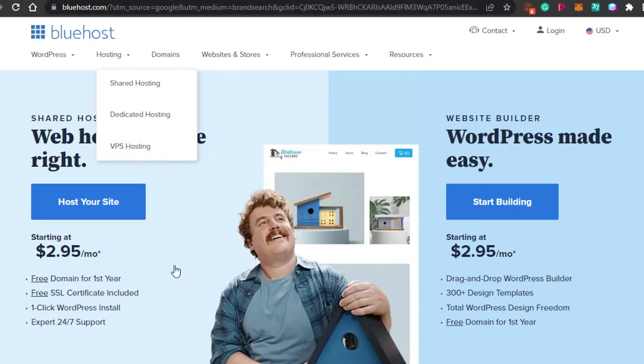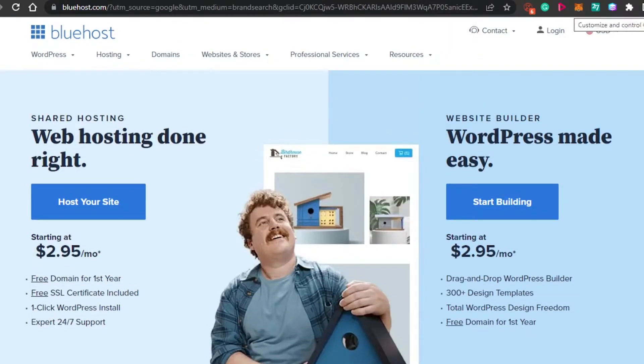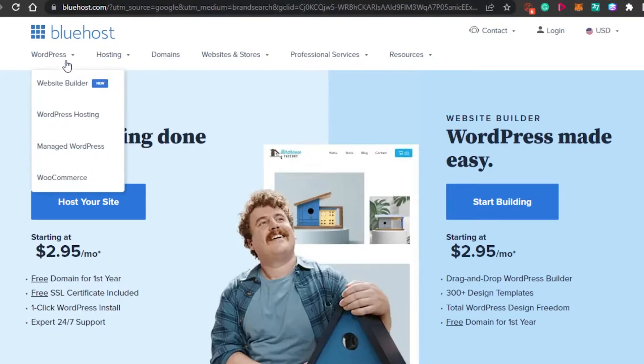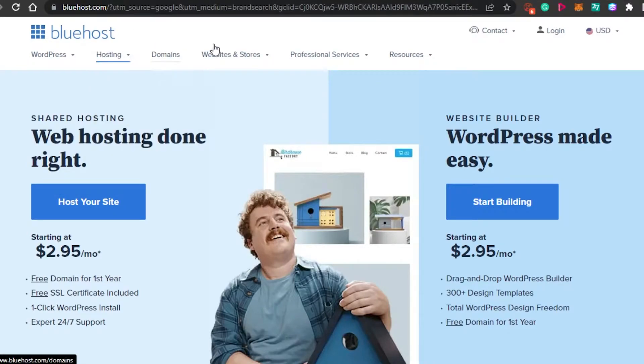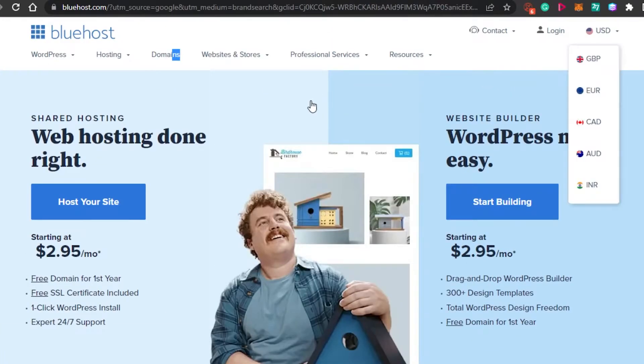When you go to Bluehost.com you will land on this platform right here. Bluehost is a web hosting platform that allows you to host WordPress and other websites. You can also create your own website and online store on Bluehost. There are other services available too. The signing up process is really easy — you can login or sign up with your Google account or with your email address. You can also buy domain names with Bluehost.